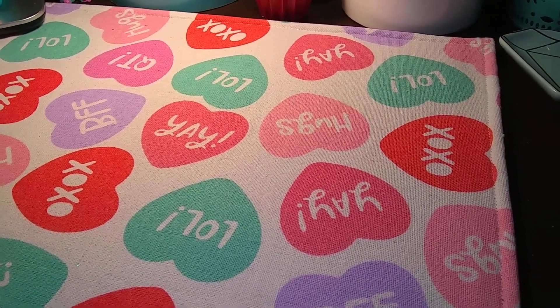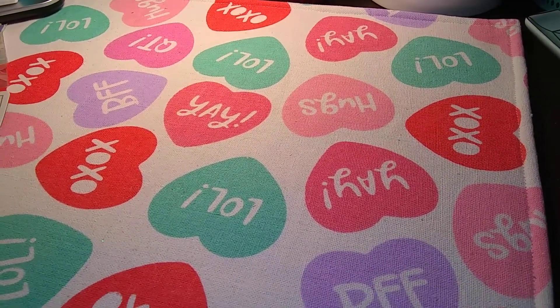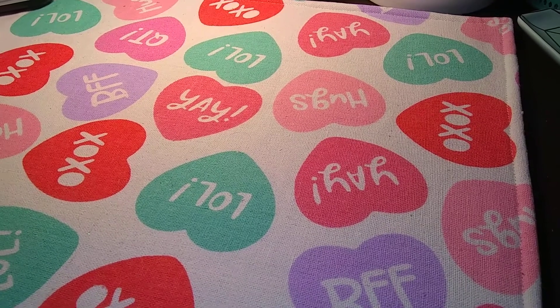Hi guys, I just wanted to show you a few things that I picked up from Michael's tonight. It's just going to be a quick haul.